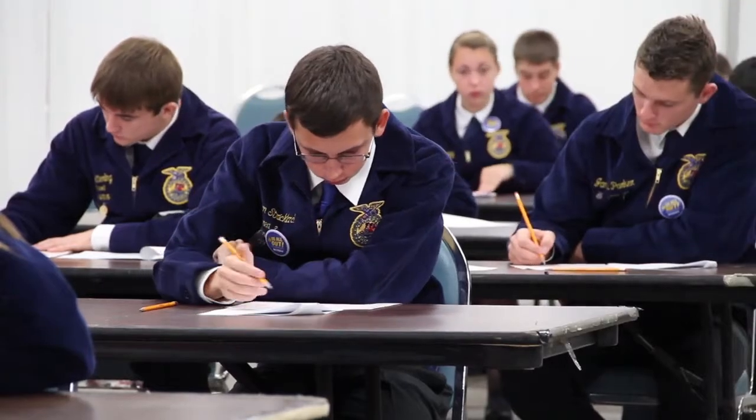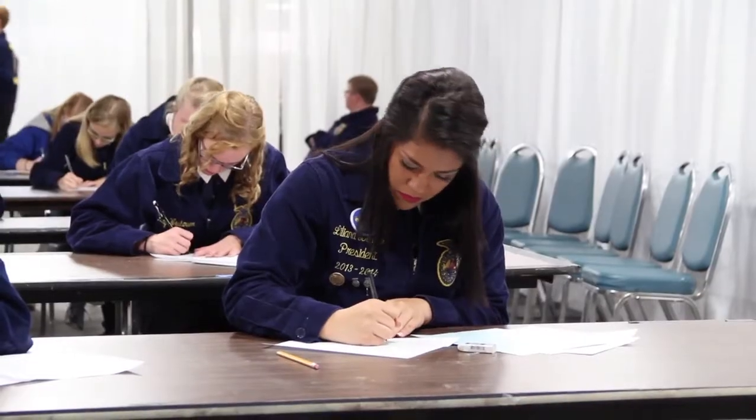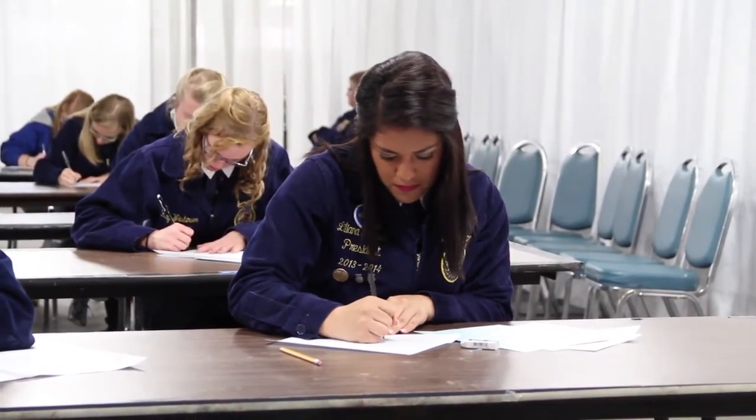We also have a written exam where they are given a problem and then they have to write to someone in order to solve their issue. We also have where they look at a landscape drawing and do calculations from that landscape drawing.